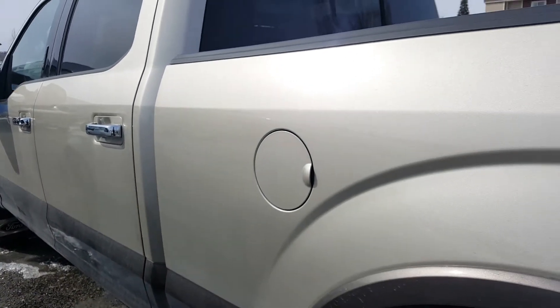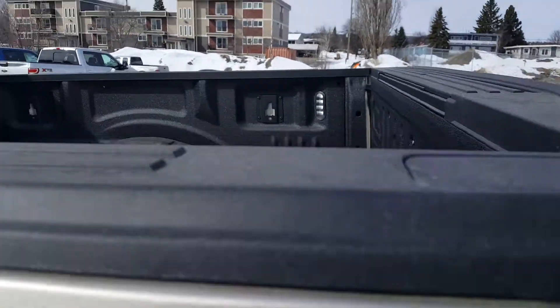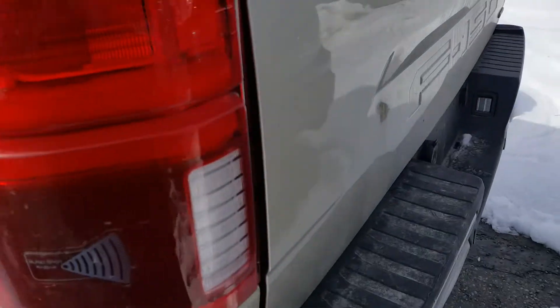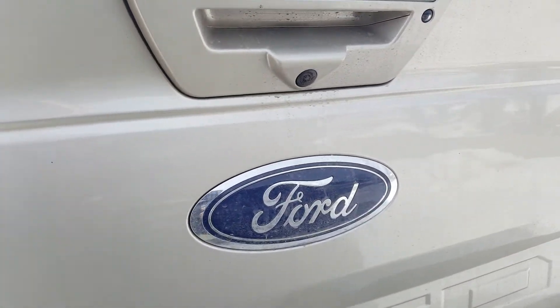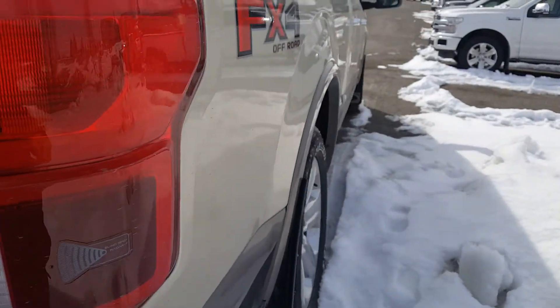Coming through the exterior of the vehicle just to show you a little bit better color. You also have LED lights in the box as well as step assist through the tailgate, a locking tailgate, backup camera, and park assist as well.